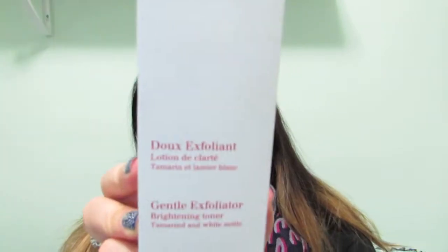I went to Sears because a lot of their Toronto locations are closing. At the Eaton Center location I picked up a Clarins Gentle Exfoliator, which was 25% off. I always wanted to try it, and I actually picked up the last bottle, so that was lucky.